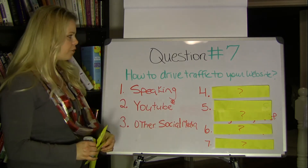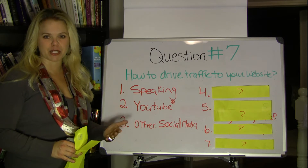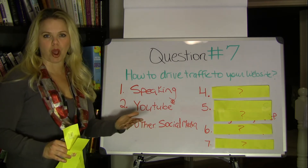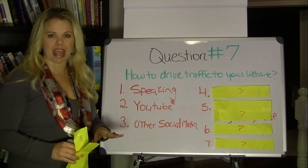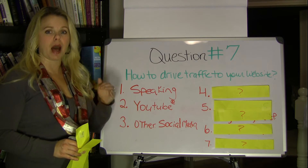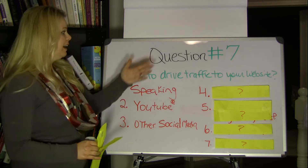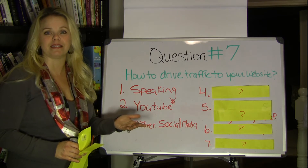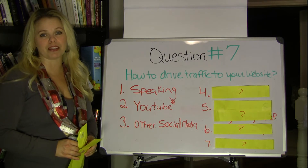You can also drive traffic to your website through other social media like LinkedIn, Twitter, and Facebook. For example, I write the Freedom Jumper blog, and each time I write a blog post and publish it, I go to my Facebook page and Twitter and say, hey, I just posted this new blog post about leadership, or marketing your new product, or how to drive traffic to your website. I just thought I'd share it with you in case anyone's interested. Then I put the link to go to my blog. That's definitely a way to drive traffic to your website.